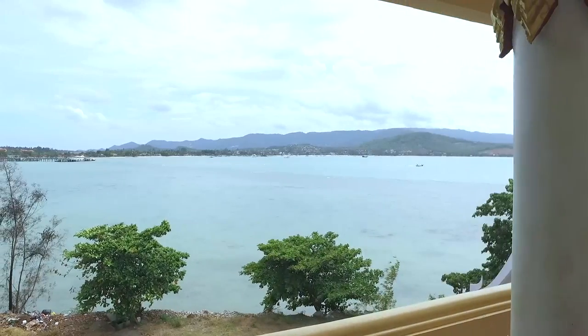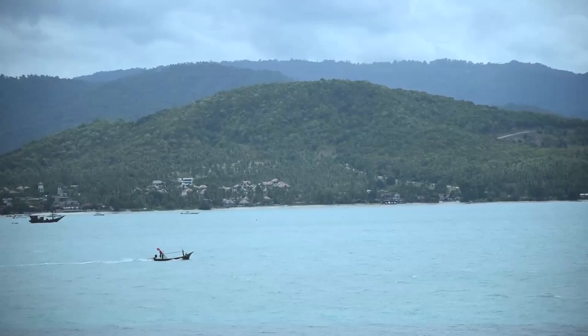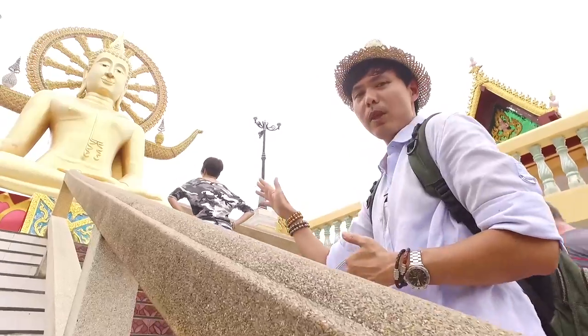The temple is free of charge for both locals and international travelers, so you can just come here any day. But you have to climb about 75 steps to reach the Big Buddha.